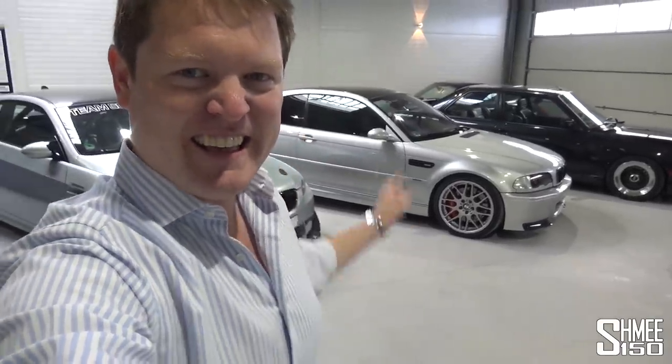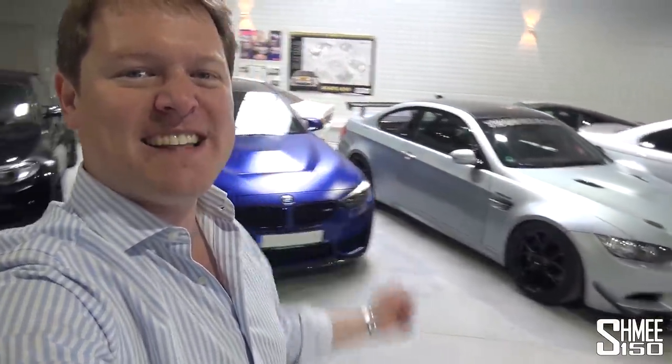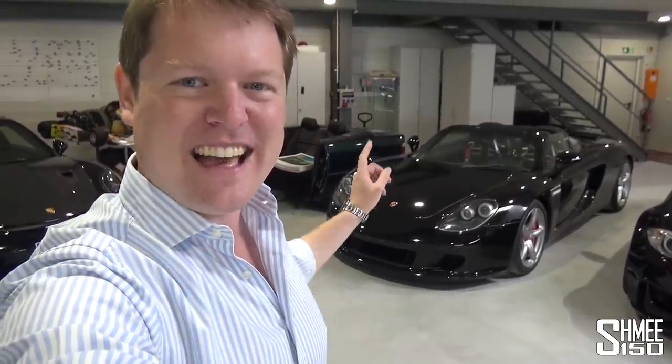Hi guys, I'm Shmi. Hello and welcome back to the channel where today you join me to visit this absolutely awesome car collection — the garage of Saug Motoren here in Frankfurt, Germany. A bit of a hidden collection that today we can explore. I'm certainly taking some inspiration from this garage as to what I'd like to do with my own cars in the future.